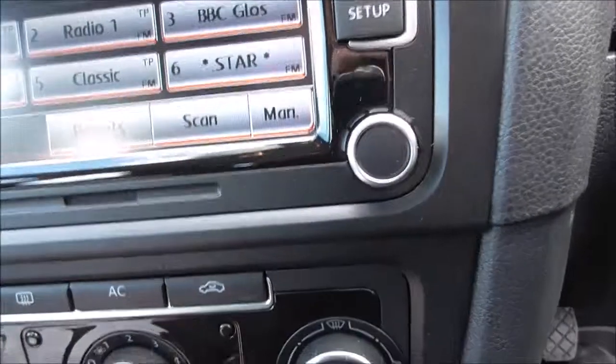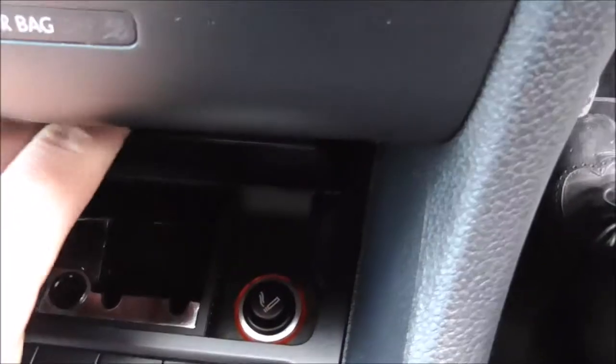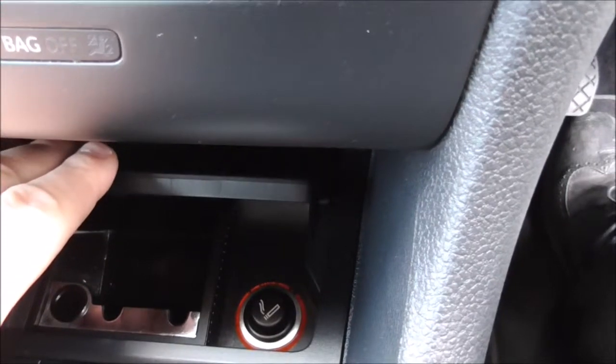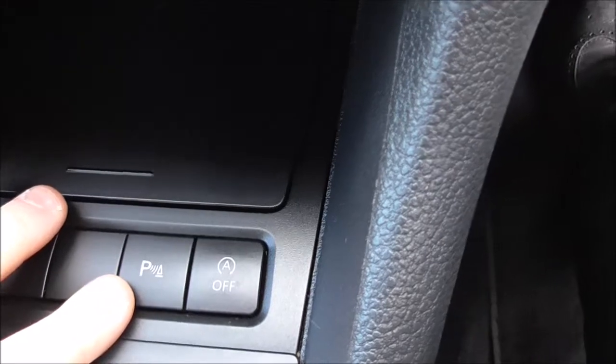Coming down here, you have your air conditioning system just underneath. There's additional storage with a 12-volt accessory socket inside for charging any additional music devices. We also have a button here for turning on and off your parking sensors, and there is stop-start technology as well.